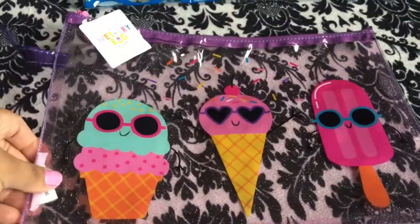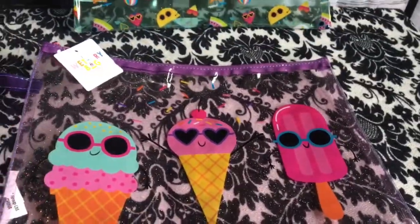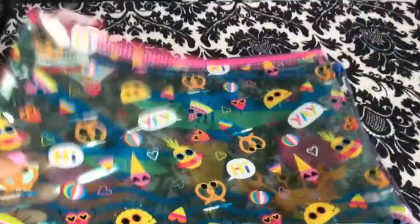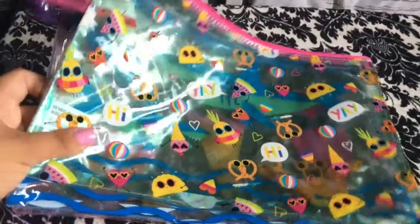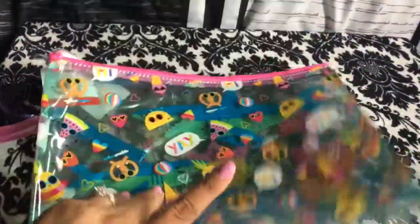These are really cute wet bags. I bought the ice cream popsicle one, the shark one for my son, and then this one has food on it — it just says 'yay' and has little pretzels, tacos, and ice creams with sunglasses. All three of these are wet bags and were three dollars each.